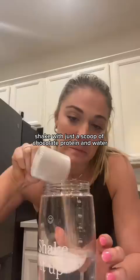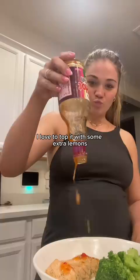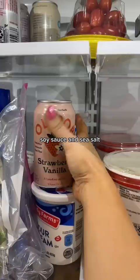Tonight we had lemon marinated salmon with white rice and broccoli. I love to top it with some extra lemon, sweet chili sauce, soy sauce, and sea salt. Paired it with an Olipop and a side salad. Love this meal.